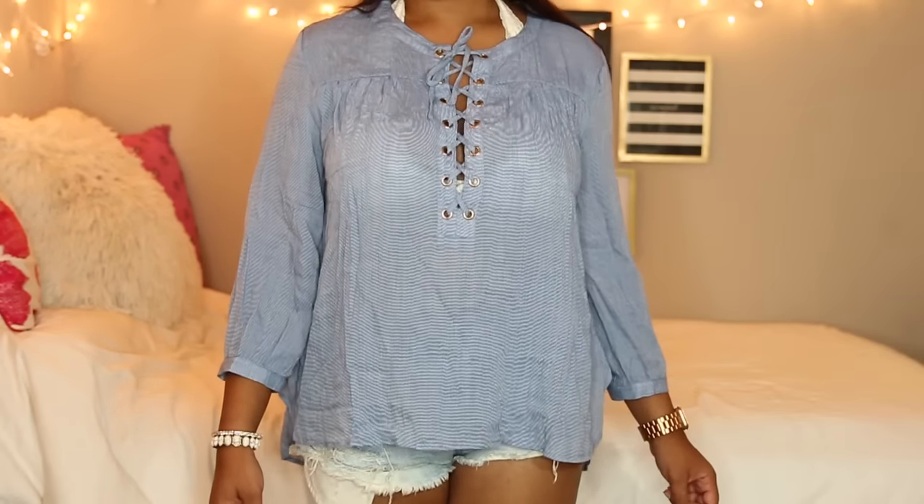Then I have this really cute lace-up top. It kind of looks like a top you would wear to a fall picnic or something, and I feel like I don't have that many long-sleeve dressy tops, so I wanted to get this one.